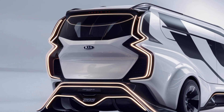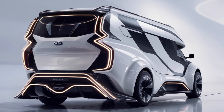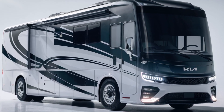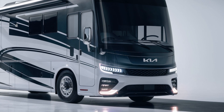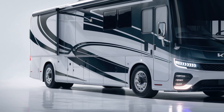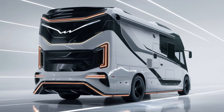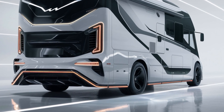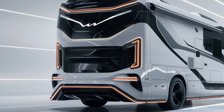One of the standout features of the 2025 Kia Motorhome is its advanced autonomous driving capabilities. Equipped with a suite of state-of-the-art sensors and AI-powered navigation systems, the motorhome can navigate highways and city streets with ease, allowing the occupants to sit back, relax, and enjoy the journey. Whether you're embarking on a cross-country adventure or exploring the local countryside, the motorhome's autonomous driving technology ensures a smooth and hassle-free experience.